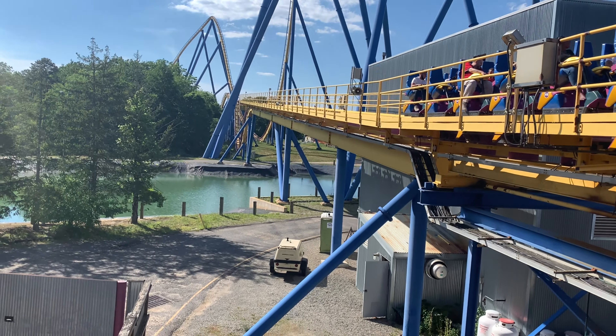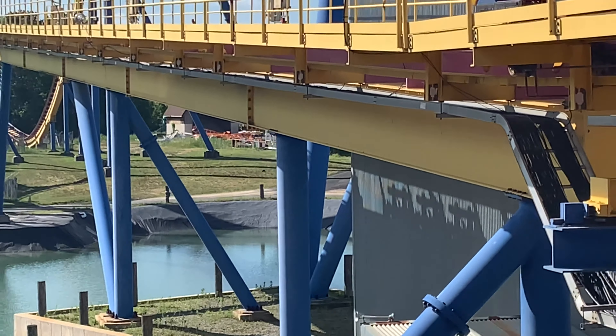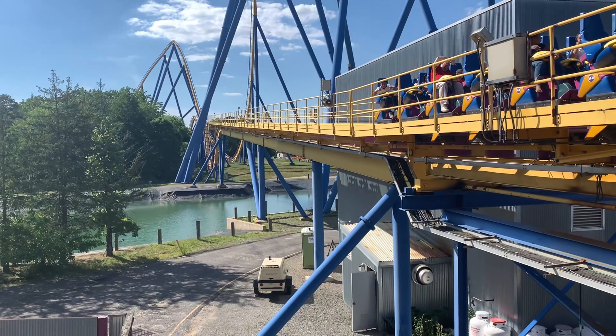Hey guys, Comfort College Machines here. We're going to do a quick update. If you can see in the distance there, that orange track — that's Roadrunner Railway's track. It has been painted orange.